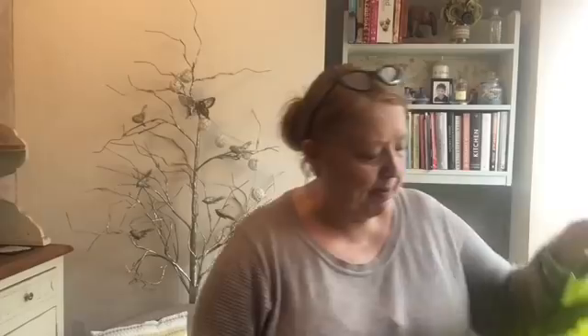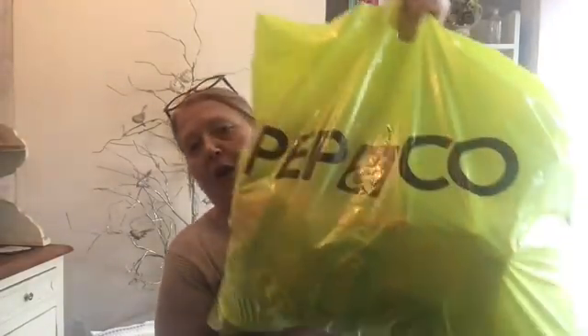Hi everyone, welcome back to my channel. I'm in the same clothes as I was in for the Aldi haul because I did both shops on the same day. This has been put in a Pep & Co bag because I have got stuff from Pep & Co, but it is a Poundland haul, so stay right there and I'll start to get everything out and show you what I've got.